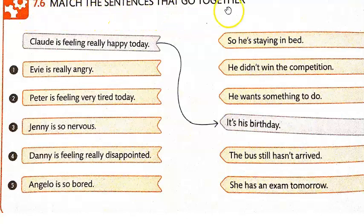In 7.6, match the sentences that go together. We have one sentence here — Claude is feeling really happy today — and then we find out why: it's his birthday. So you're going to see how someone is feeling and match it up with why, just like we did in the last one. Go ahead and write down numbers one through five, write down both sentences for your answers, and pause the video. When you come back, I'll play the audio so you can practice speaking.